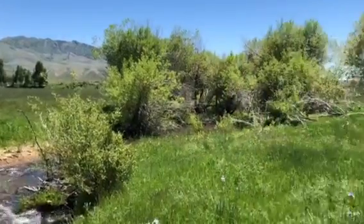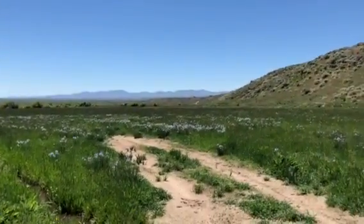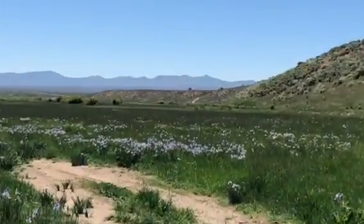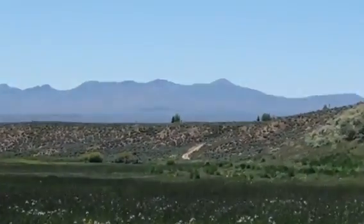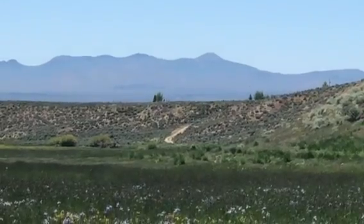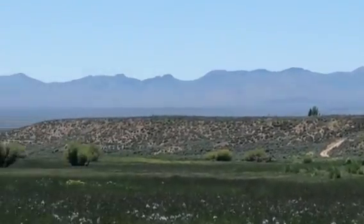The creek does run year-round down through the property here. There's a home site over here in the distance — you can see the road going up the hill. Up on top of the hill there's a nice home site with trees and a well already drilled.